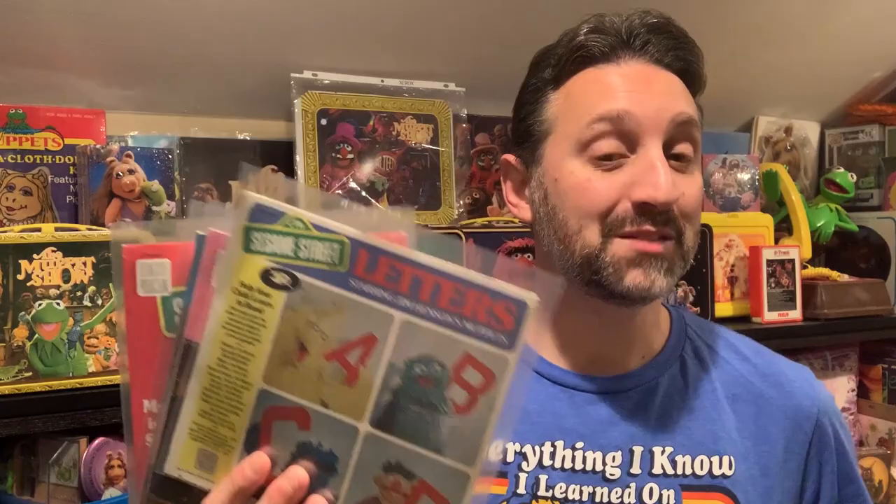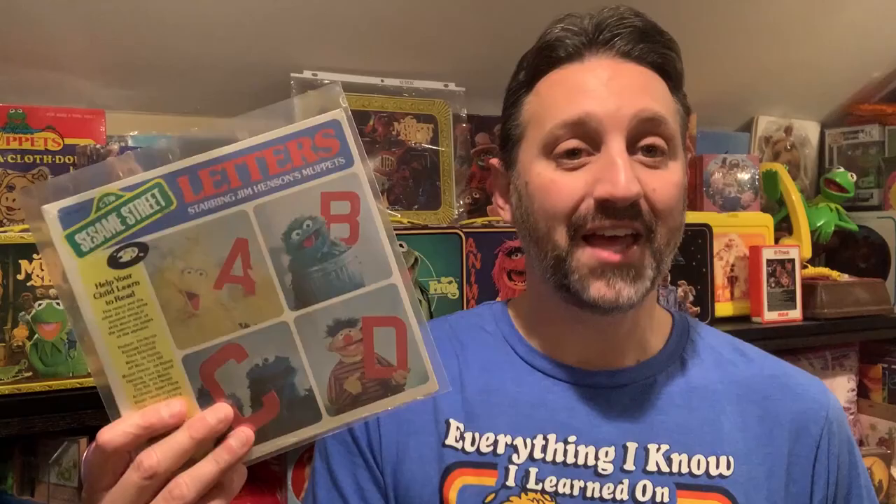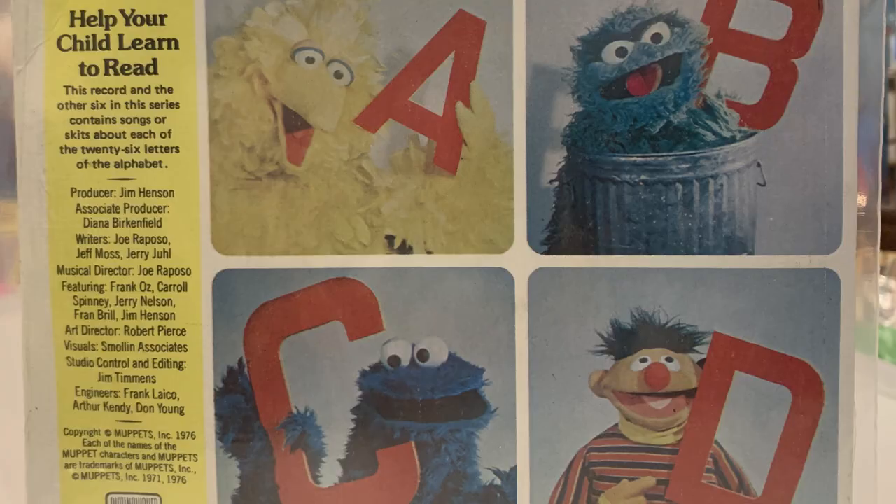Some other really cool Sesame Street stuff — not new but vintage — are these Sesame Street 45s. For those who don't know, 45s are a smaller record that contains fewer songs. These 45s include My Name is David and the Subtraction Blues, Sing and What's the Name of That Song, Doing the Snuffleupagus and Nobody, and the first few letters of the Sesame Street Alphabet. Another really cool thing about these 45s is they're all brand new, factory sealed. It's always a good day when you find mint condition Sesame Street 45s.